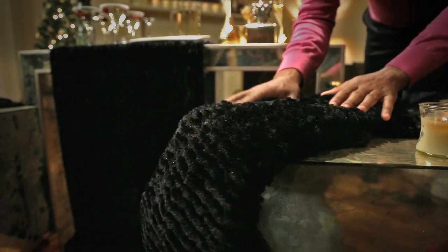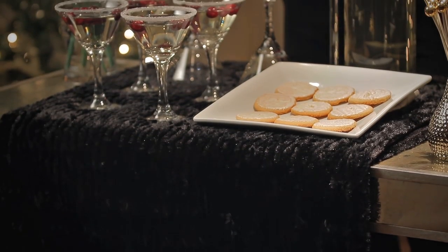I chose these gorgeous black faux fur throws that you would normally put on a sofa. They cost $12 and look like they cost ten times as much. We're putting them not only on the ottomans, but also across the table where the cocktails live.